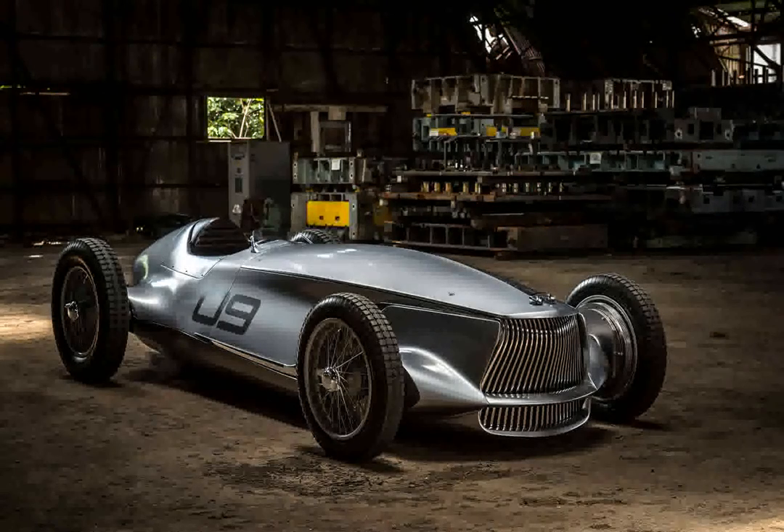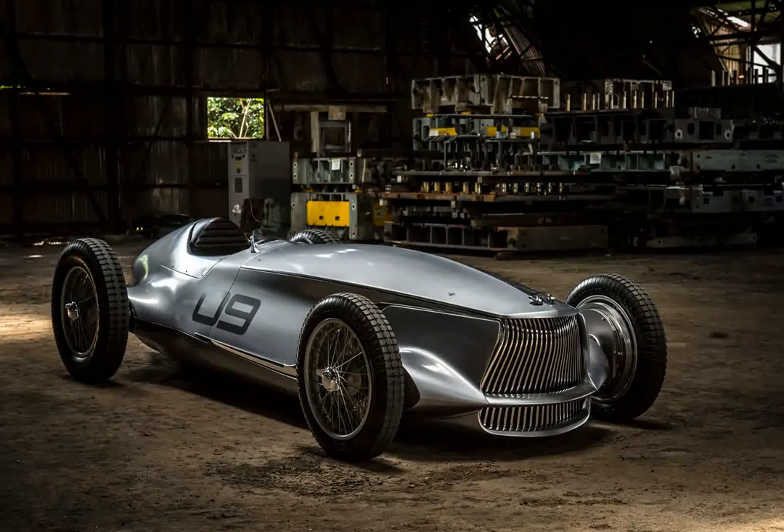As a rule, electric car concepts embrace the future. Even those with a retro flavor are clearly products of the 21st century. Don't tell that to Infiniti, however — it's going deep into the past. Nissan's luxury badge has unveiled the Prototype 9, an EV whose design unabashedly recalls 1940s race cars, particularly those from Auto Union.